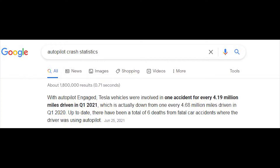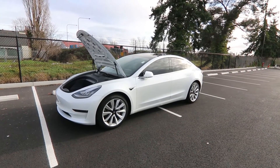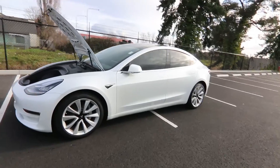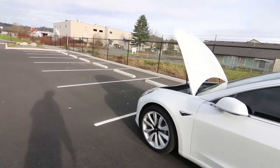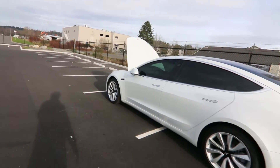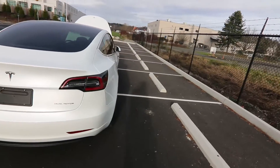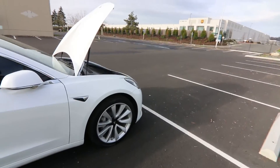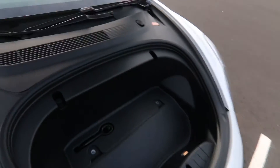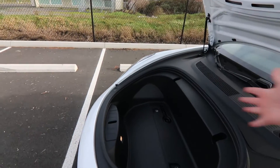Teslas operating on autopilot are averaging about one accident for every four million miles driven, so the software actually makes it safer. It's not just the software — the construction helps too. The weight of the batteries sits very low in the vehicle, giving it a very low center of gravity that provides amazing handling and makes it virtually impossible to roll over. Preventing rollover greatly reduces the risk of serious injury. The frunk also gives you extra cargo space and a crumple zone that's 60% larger than a gas car, since there's no engine — all that space absorbs crash energy.